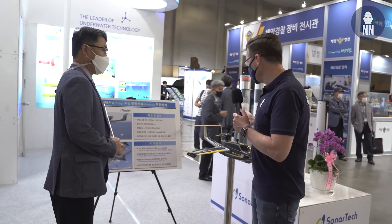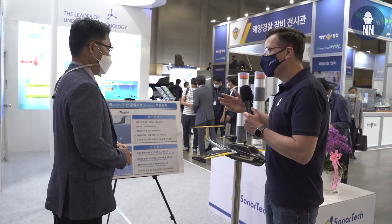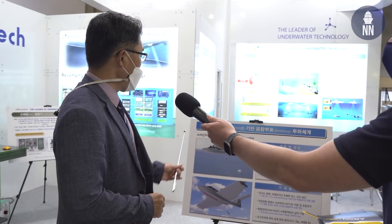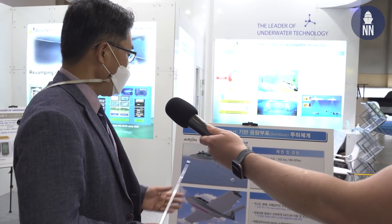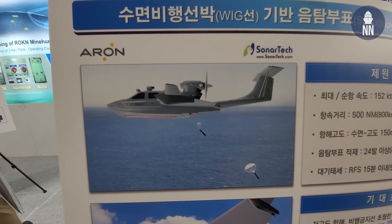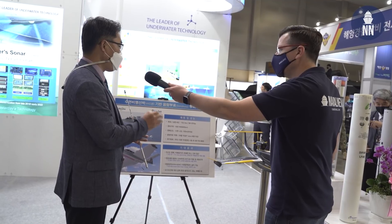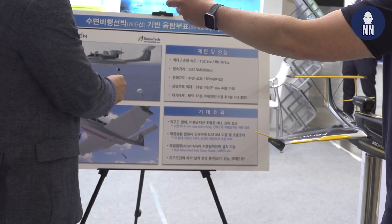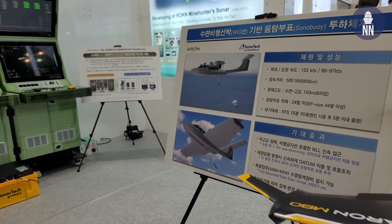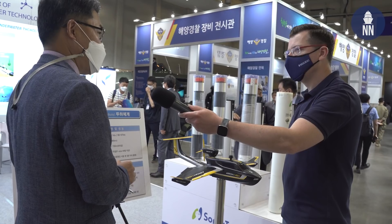We are now in front of a model of a seaplane, which is very interesting because the seaplane is dropping sonobuoys. This is a joint project between the Aron company and SonarTech. It uses a WIG craft — W-I-G — which is a very low-cost, very fast platform that can launch sonobuoys from the bottom of the hull easily and quickly. This is just a concept, but we think next year we are going to start developing this new system.